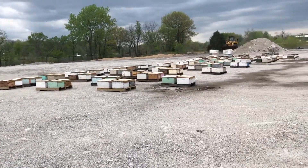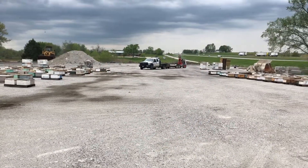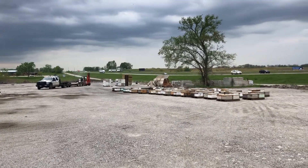Getting ready to pull brood for a customer. Here's a big old bee yard for you. See Matt unloading the equipment over there. Pallets, pallets.